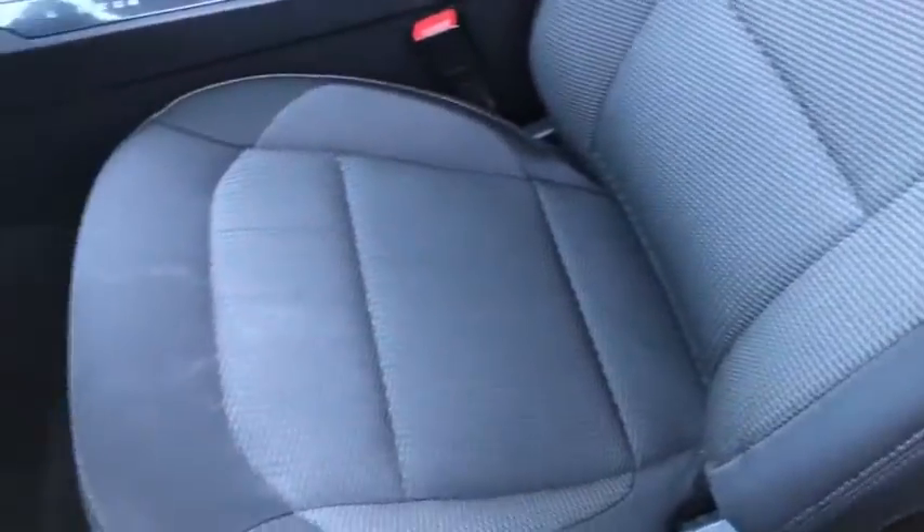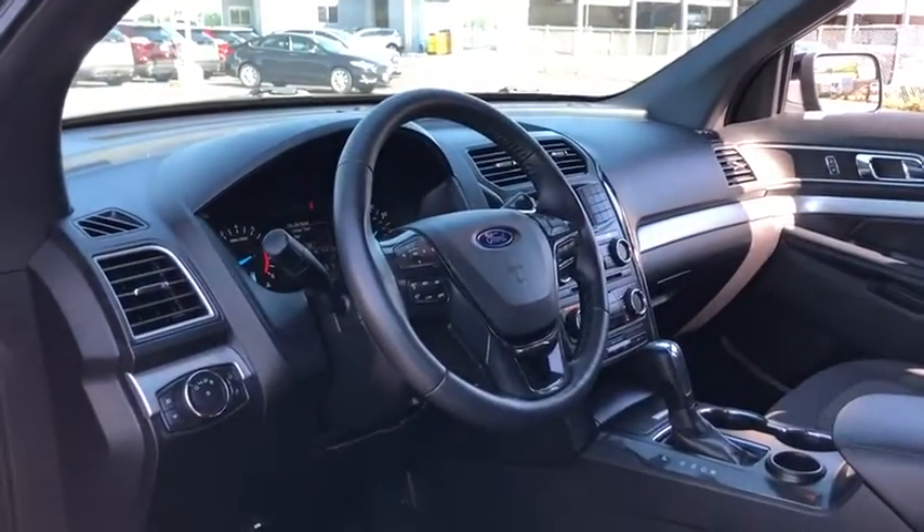Traction control, power passenger seat, dual airbags, leather-wrapped steering wheel, power steering, alloy wheels, AM FM stereo with CD player, four-wheel disc brakes.